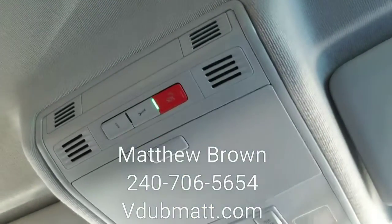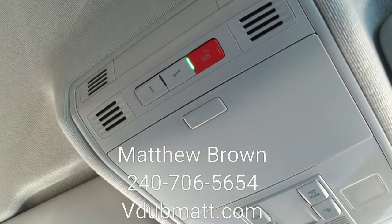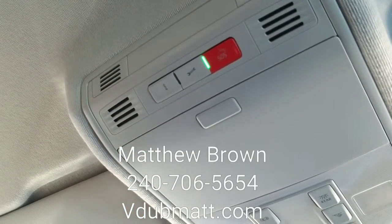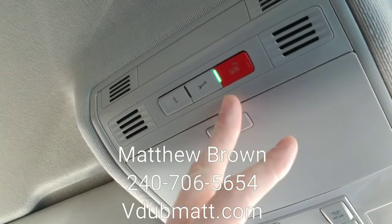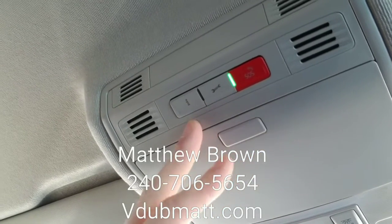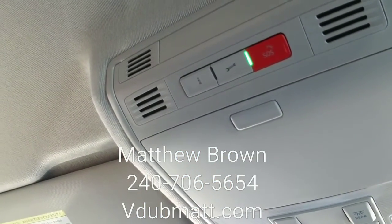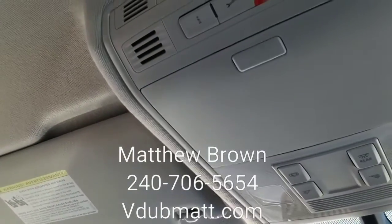Up top here you have the Volkswagen Car-Net. This is very convenient — it includes roadside assistance, and if you're in an accident and don't respond within 30 seconds, they automatically send someone out to you. You can hit the red SOS button in an emergency, or the wrench button for roadside help if you have a flat tire, run out of gas, or have a dead battery. There's also an information button that gives you gas prices, weather, sports, movies, traffic, and travel info.